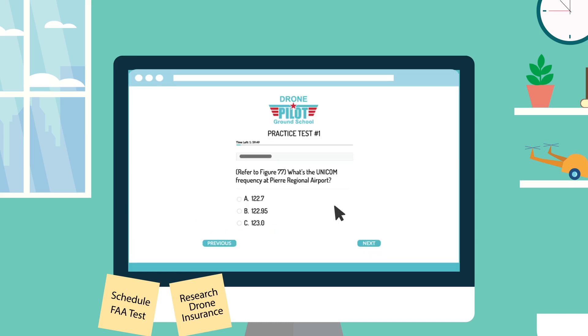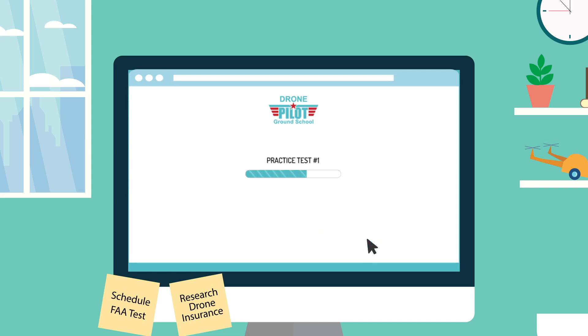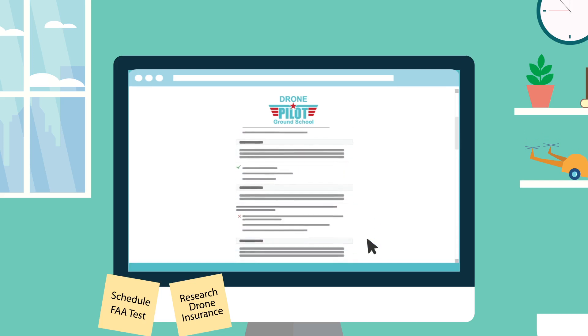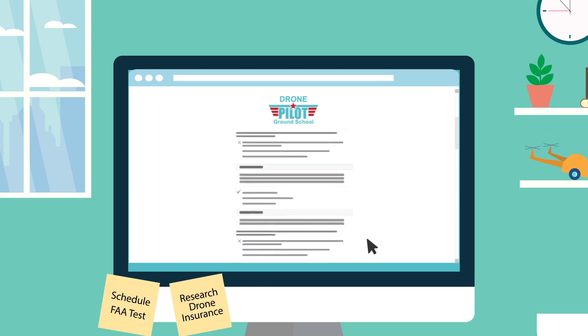You'll feel prepared after working your way through our practice tests with hundreds of real FAA test questions. After you complete each practice test, you'll be emailed a performance report so you'll know exactly what you got right and wrong.